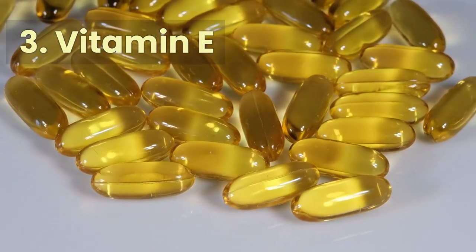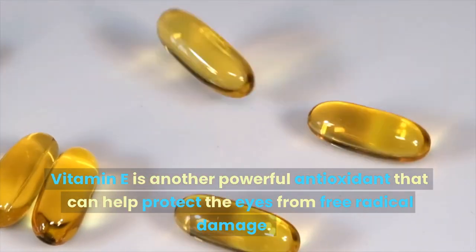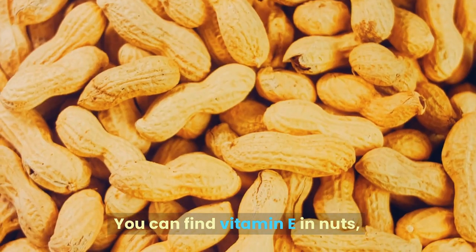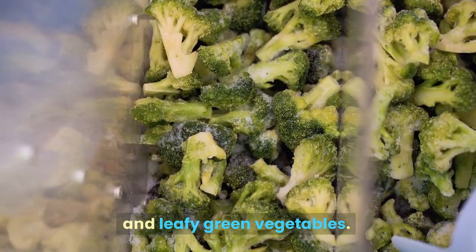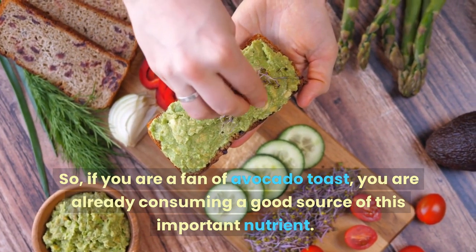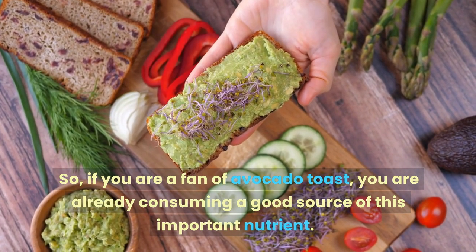Number 3: Vitamin E. Vitamin E is another powerful antioxidant that can help protect the eyes from free radical damage. You can find vitamin E in nuts, seeds, and leafy green vegetables. So if you are a fan of avocado toast, you are already consuming a good source of this important nutrient.